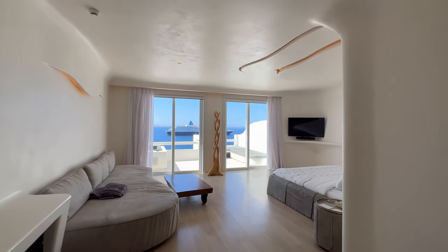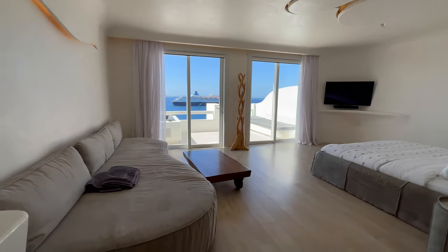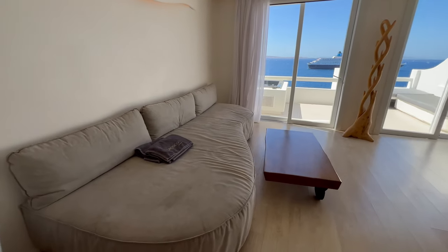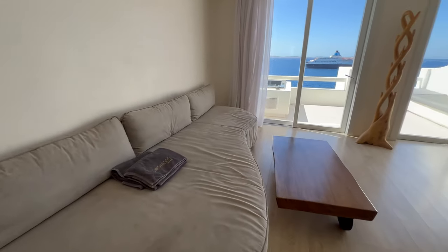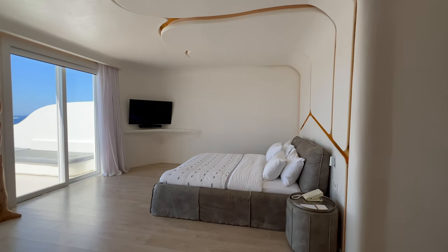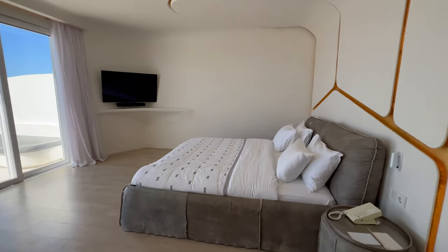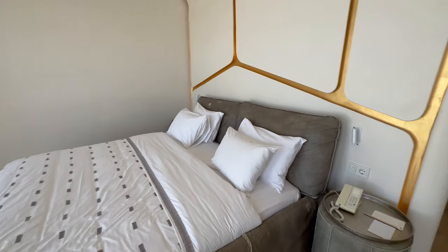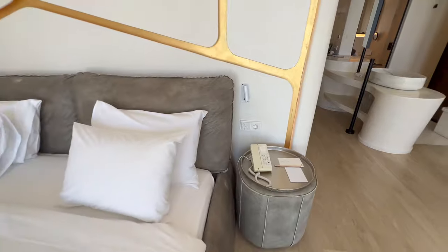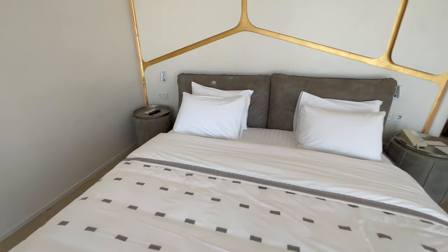It's a very spacious room. There's a big sofa over there, and of course you have all the controls for the lights and curtains on each side of the bed.